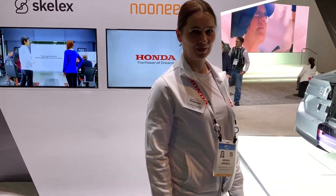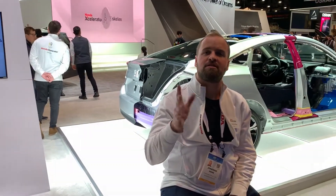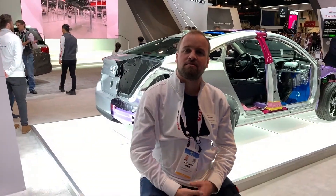Available now? Yes. A guesstimate price range? Around 4,000 euro, but it's only available B2B. 4,000 euro — what is that in US? Around 4,200, something like that. Real close.